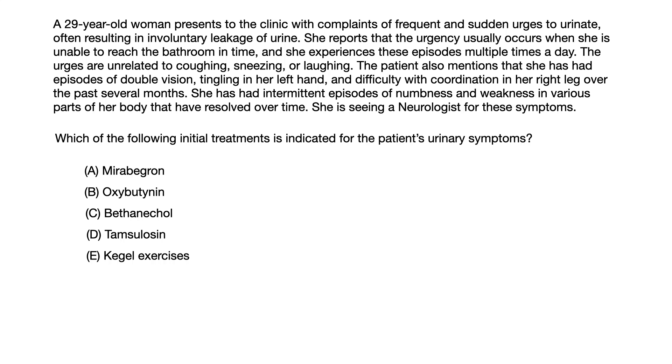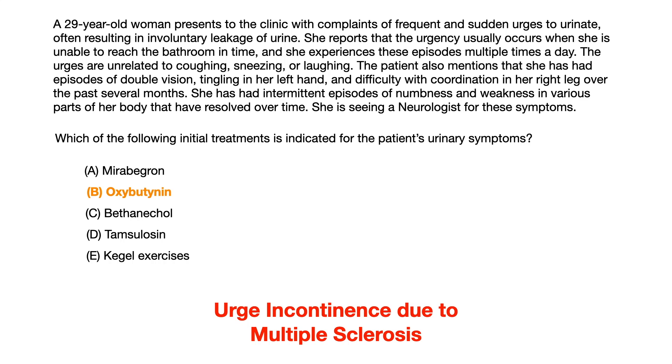The correct answer is choice B, Oxybutynin. What we are dealing with in this question is urge incontinence, and specific to this question, the patient has underlying multiple sclerosis.